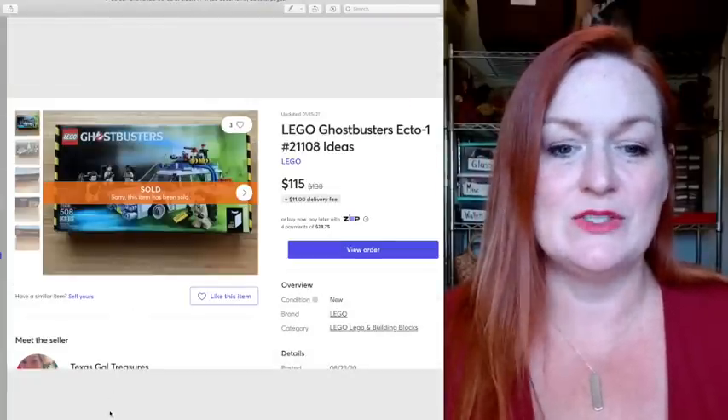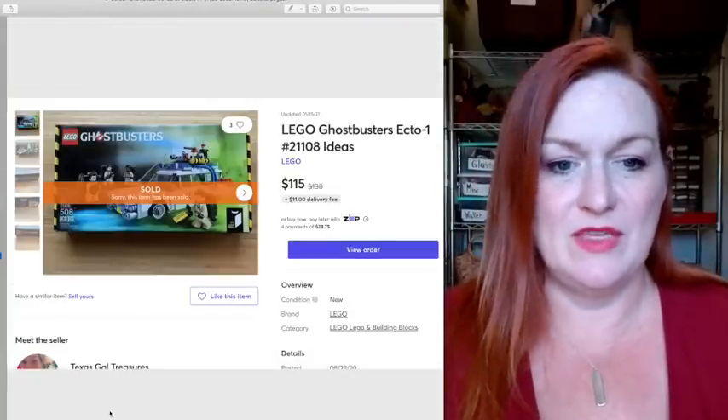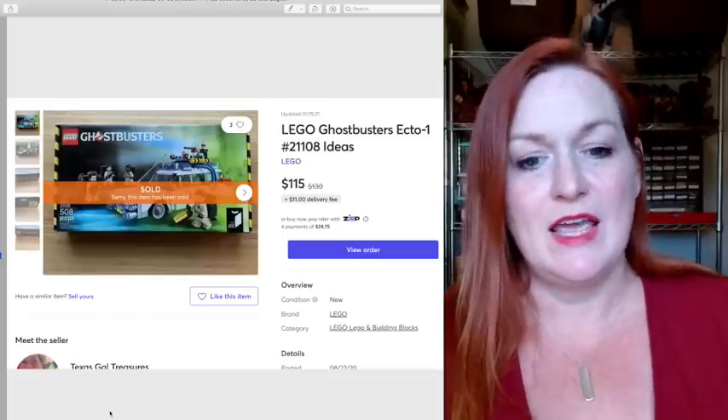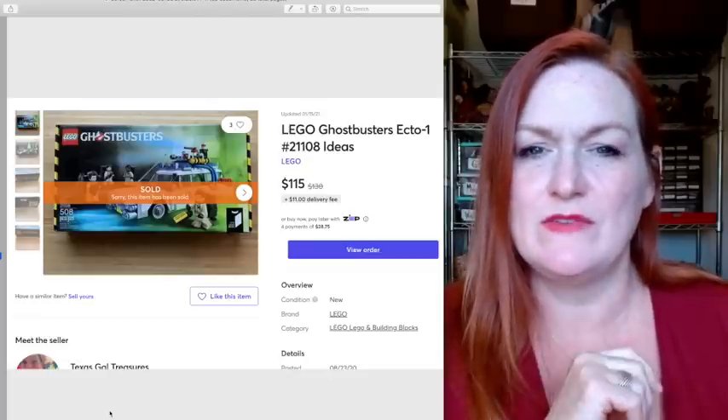Another Lego set sold, this one for $115. This is another one I bought new, thinking whenever it goes retired it'll sell. And it did — $115. I believe I spent $45 or $50 on this one.